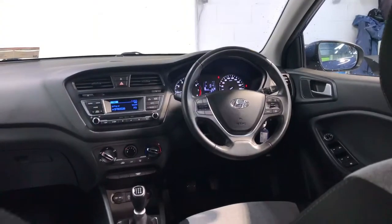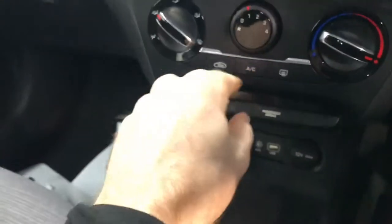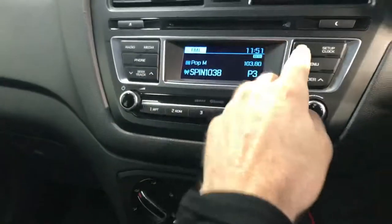There is also the 1.2 litre petrol engine. Road tax is only €200 per year. You've aircon there as well, CD and radio. The leather steering wheel has Bluetooth and cruise control.